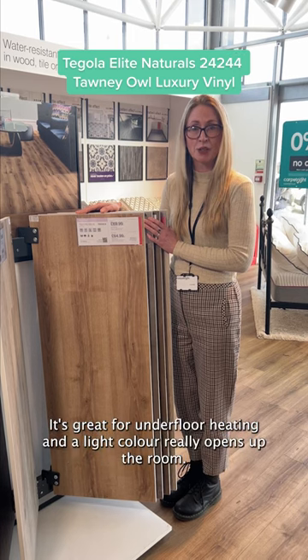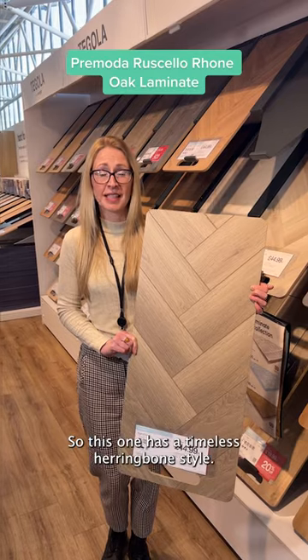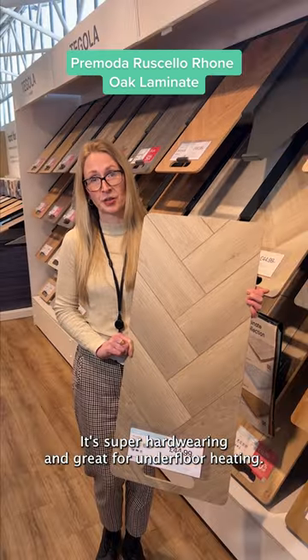This one is water resistant, it's great for underfloor heating, and the light colour really opens up the room. This one has a timeless herringbone style, it's super hard wearing, and also great for underfloor heating.